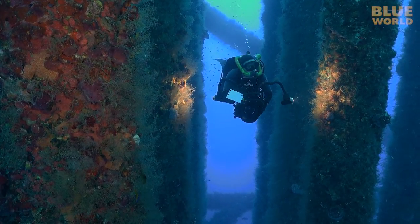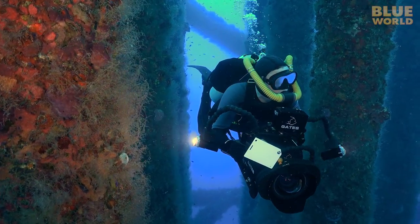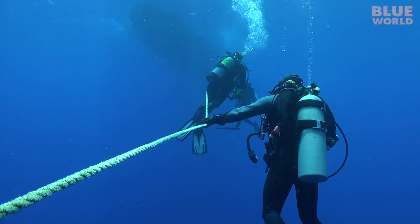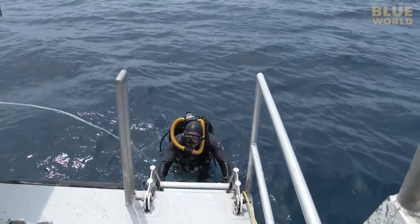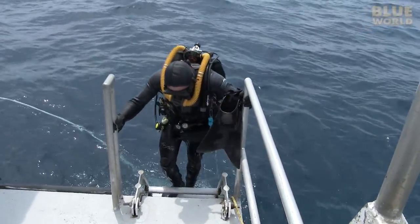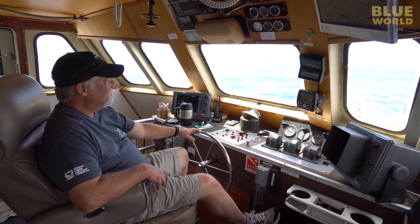After an hour of wandering around the structure, it is time to head back to the boat. I do a safety stop on the line for a couple of minutes and then I can head up. After the dive, the crew fills tanks and the captain moves the boat. We are heading a few miles to another platform.